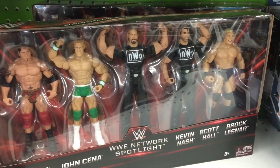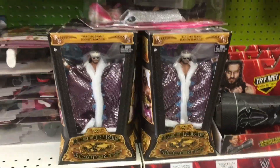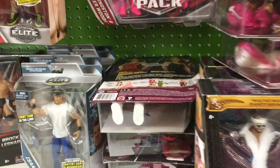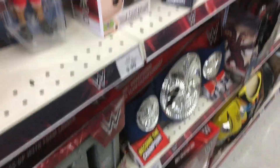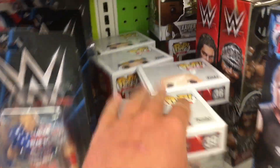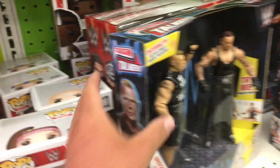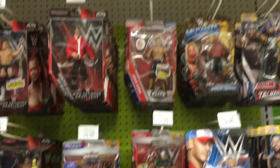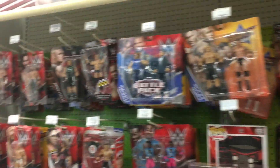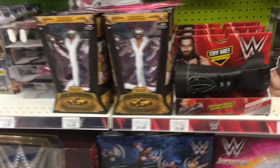So guys, if you want this figure and you missed out on it, go check your Toys R Us. Here's this five pack — I've been looking at it since they got it, I really like it, but I'm not going to get it. And look, they got a whole bunch of the Barbies back in stock — we bought all those the other day for my sister. If you didn't see that video, go watch that. We got some Pop Vinyls, nothing really special. Just the Isaac Elite, but it's cool to see.